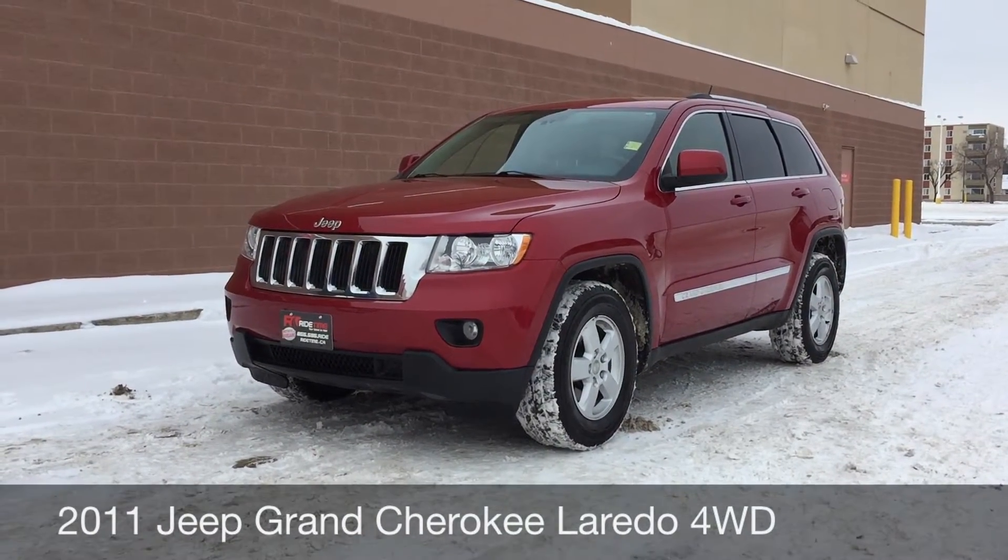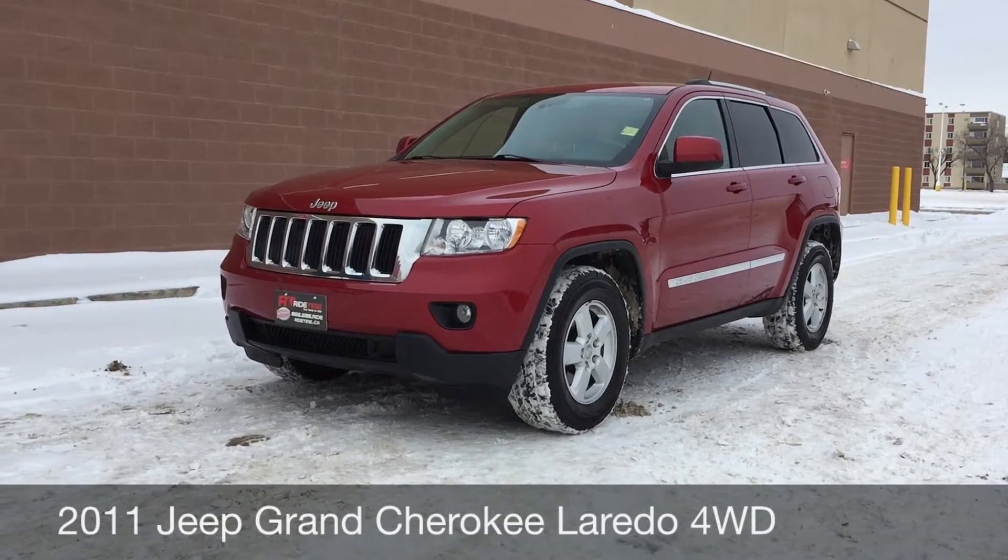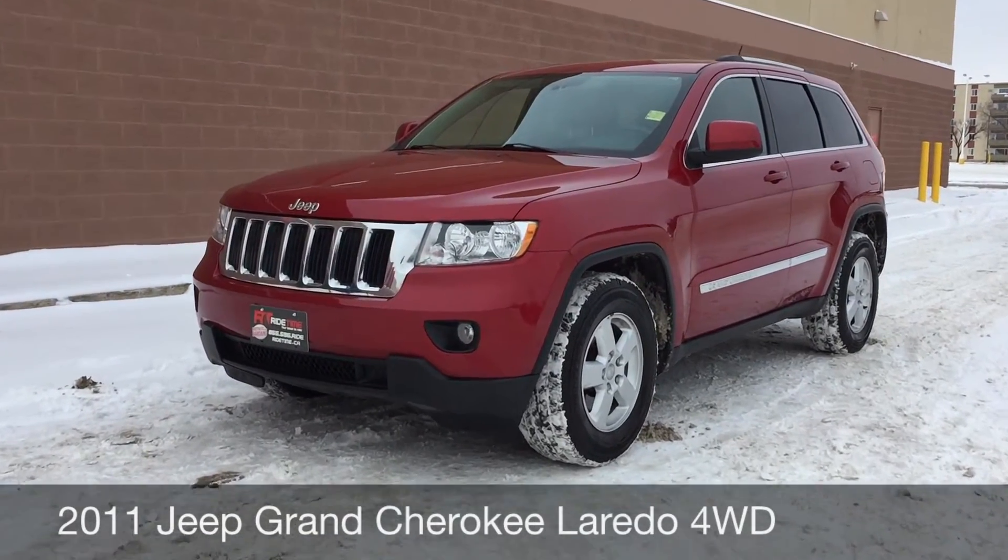Hey, this is RideTime with two locations. What we have here is a 2011 Jeep Grand Cherokee Laredo with four-wheel drive.